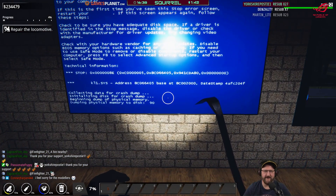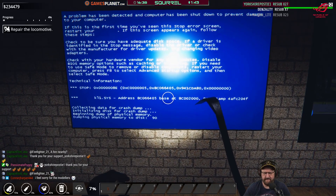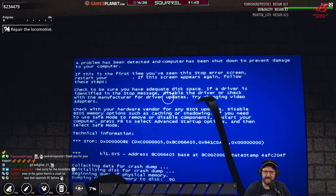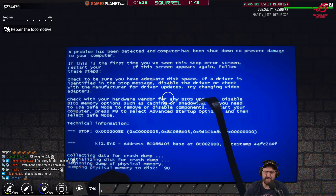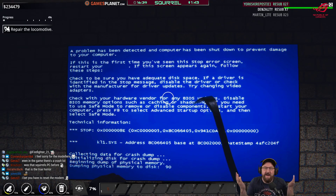Oh, the classic 8E stop code — that's actually a real error. Yorkshire Posty, thank you, 27 months. If this is the first time you've seen the stop error screen, restart your computer. If this screen appears again, follow these steps. Check to make sure you have adequate desk space. If a driver is identified in the stop message, disable the driver or check with the manufacturer for driver updates. Try changing video adapters. What kind of advice is this?